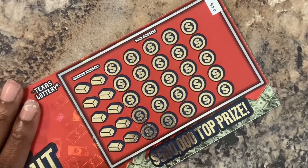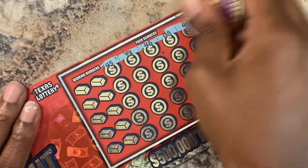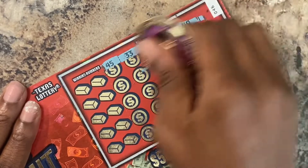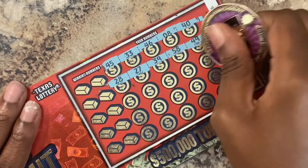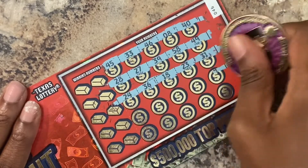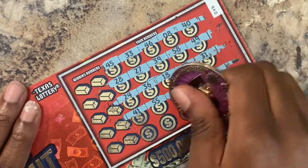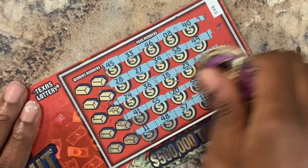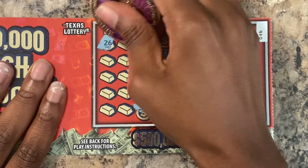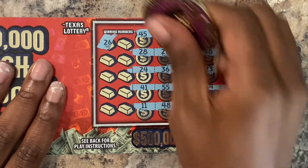Let's symbol search, y'all. See if we can find a multiplier. I've seen this ticket scratched on a few channels and I didn't see any big wins. So I don't know what to think about this series. This is my first time scratching it, y'all. And we have no multipliers. Let's see if we can match a number — 26. Nope, we don't have a 26.